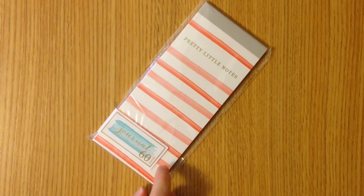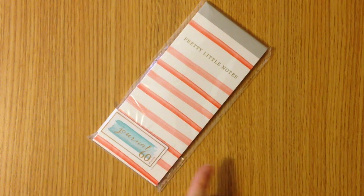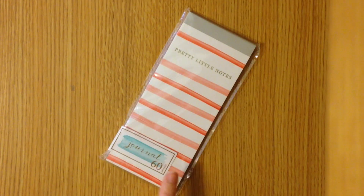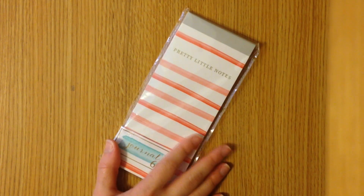Next up we have this cute little journal that says 'pretty little notes' on it — it has 60 sheets and a really nice pink watercolor design. This would be a great pad to keep in your purse because it has a cover so you don't have to worry about the pages ripping off everywhere, and it's a perfect size to stick in a handbag.